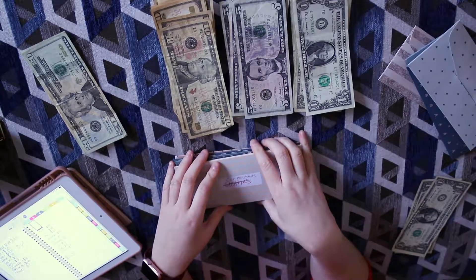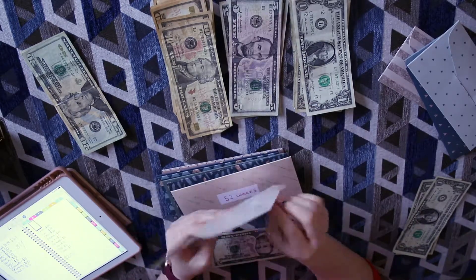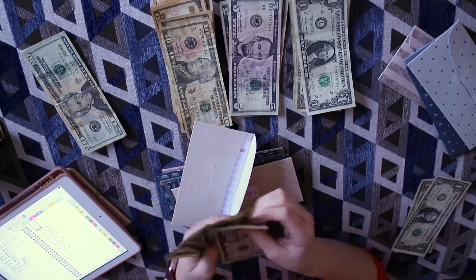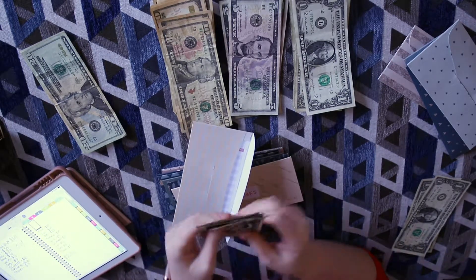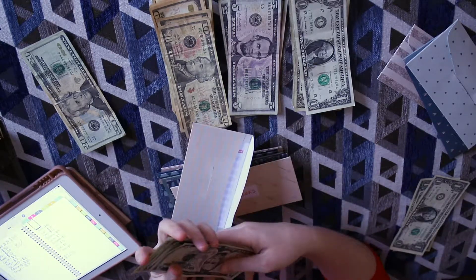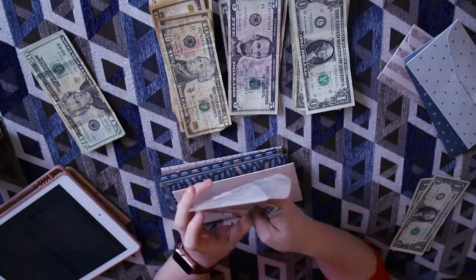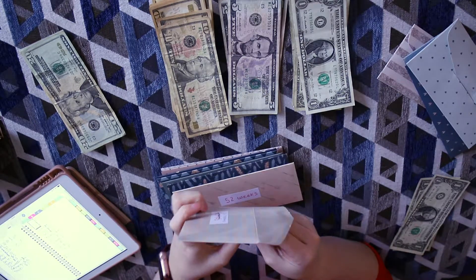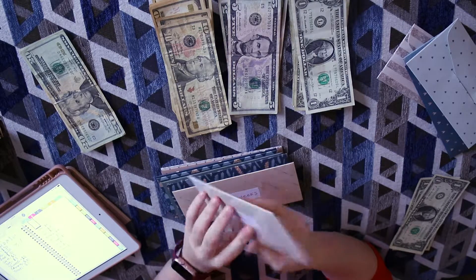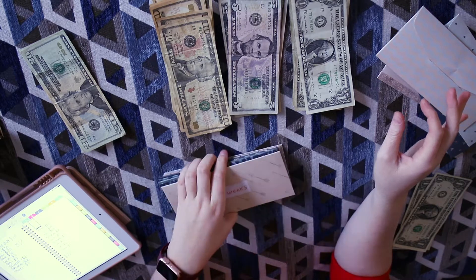Car maintenance gets $5 a week — this can go for oil changes or whatever comes up. So we have five, ten, fifteen, twenty. I'd normally write stuff down but I have no pens in this apartment yet, so that's going on my list. Car maintenance has $20, which should cover an oil change.